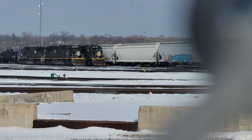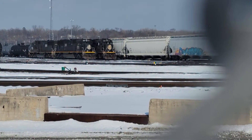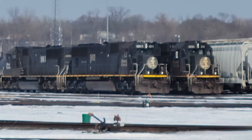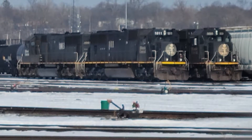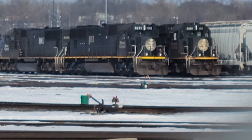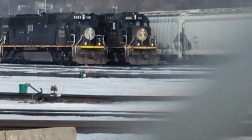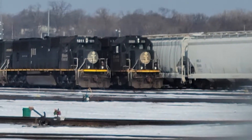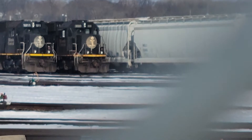Everyone, look — Illinois Central engines, still in service after all these years with the original paint schemes.